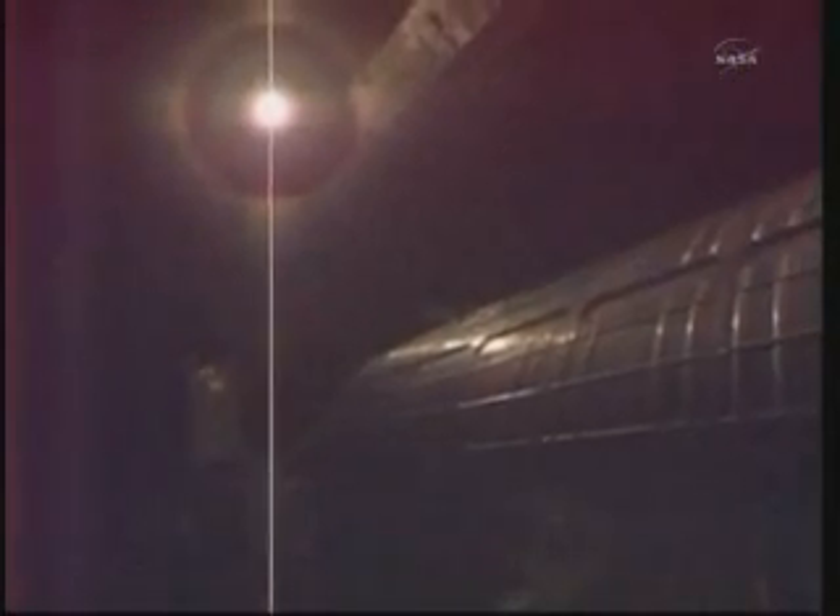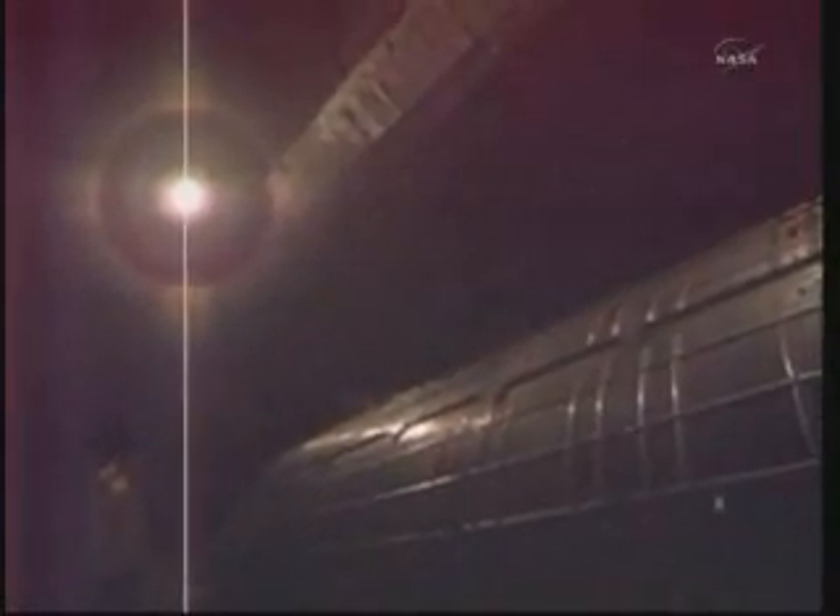Shown here is a live view outside of the space station. They are now in a night pass just across the South Atlantic Ocean, flying at an altitude of about 227 statute miles. Both crews on board the space station have entered their crew sleep time and are not scheduled to wake up for another just under five and a half hours. This is Mission Control Houston.